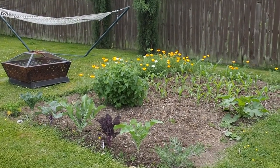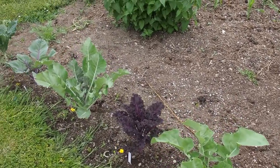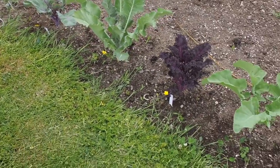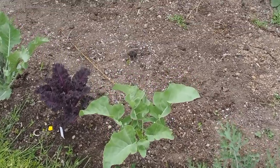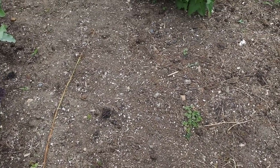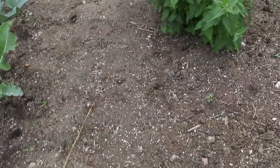Hello and welcome back to Gapy's Garden. It is June 12th and this is the only in-ground bed where I'm growing stuff. We've got some kale here on this edge with six different varieties, and there's a bare spot here so I'm still trying to figure out what I'm going to plant. I've got a few extra plants that I didn't sell that I might just throw in here.